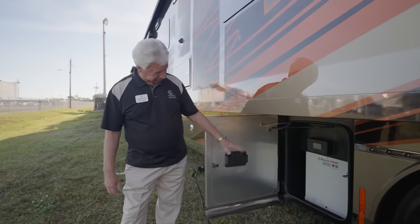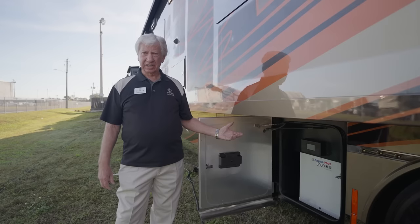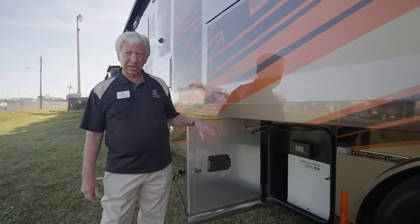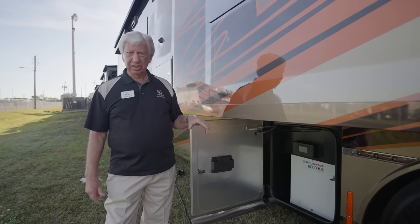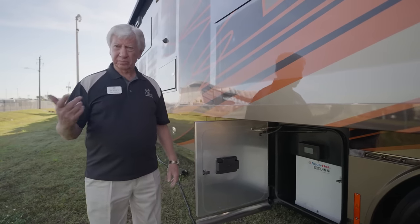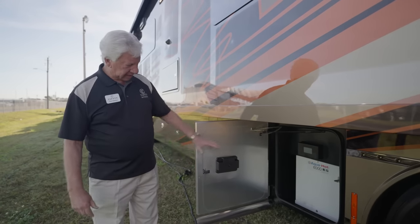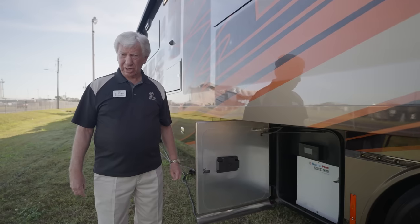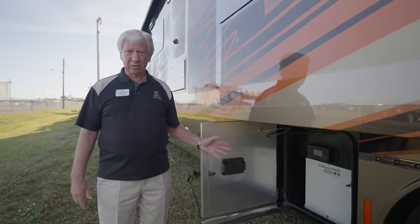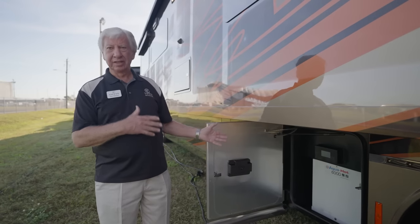Opening this door, we have an Aqua-Hot on this all-electric coach — meaning it's a diesel-powered or electric-powered hot water system. It has a loop back through the engine, so when driving in cold weather it will heat the entire motorhome. It also supplies hot water for faucets and the shower, giving you continuous hot water for an hour to an hour and a half. Anybody that loves a long shower is going to love this 600D Aqua-Hot.